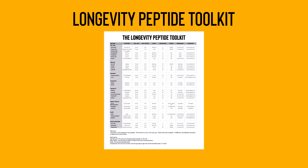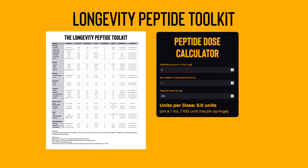There's also a link on that page that will take you to my online peptide calculator. This calculator will tell you exactly how many units you need based on the amount of powder, the amount of water, and the size of the dose. Between the peptide toolkit and the calculator, you'll have everything you need to get started with peptides — except the peptides themselves.